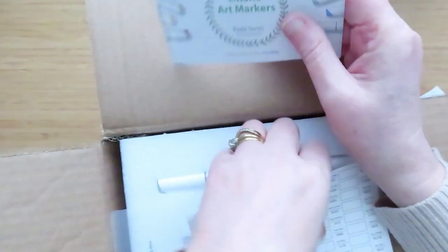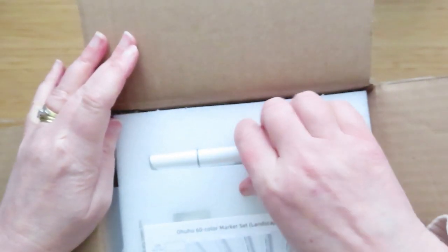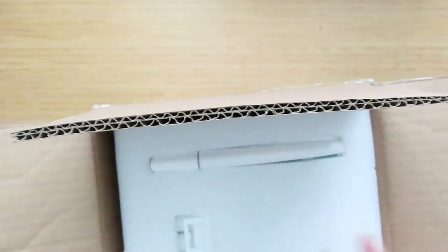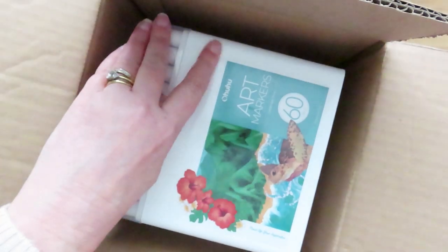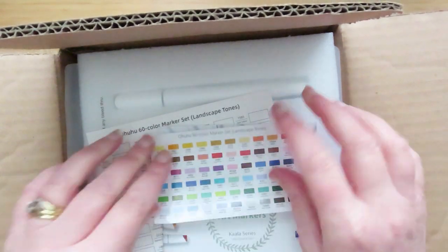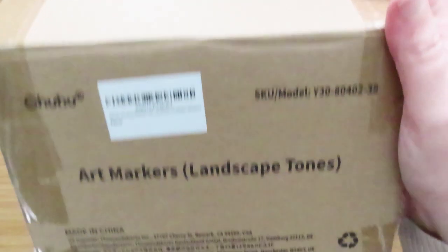The next thing I bought with my own money was a set of the new Ohuhu color pens — the new ones with the fat, thin, skinny chisel tip. I haven't had time to play with these yet, but I opened them and they are in all their glory here. I'm going to do a video about these. I do love Ohuhu, so I needed to see what these were like when they came out. I got them on the day they were released.